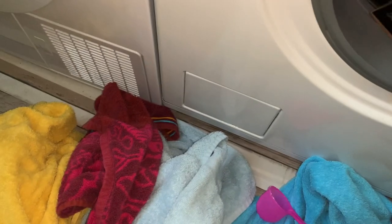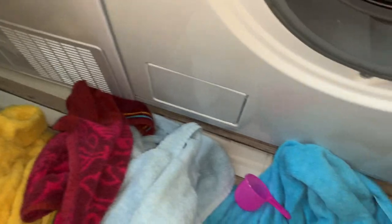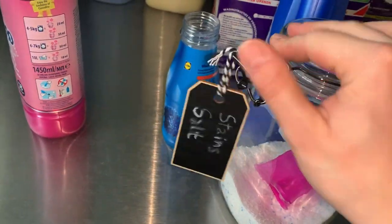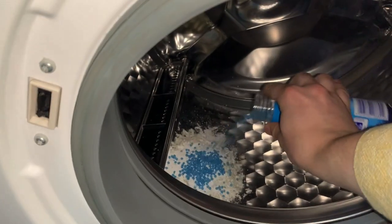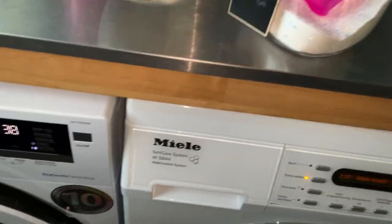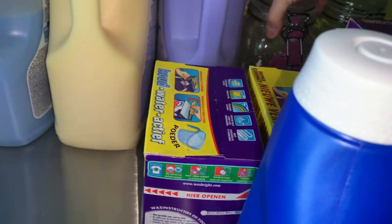I usually wash two changes of towels, but I wanted to wash one set today so I can have two changes of towels next Sunday when I have more time. I'm adding a scoop of stain salt, a bit of Turkish white soap (beyaz sabun), and a bit of Dosi balls - I'm not sure they do much but I'm just using them to empty them out.